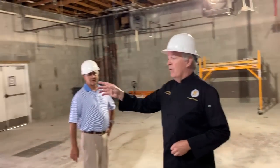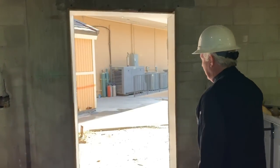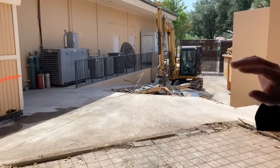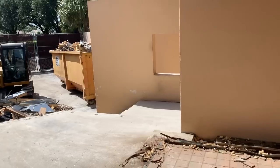And then as you pan over this way, there's our walk-in box — the walk-in and freezer that we used to have. That's all been taken away. And then this is the loading dock out here. So this is all going to become an enclosed part of the kitchen, and the loading dock is going to be pushed out farther.